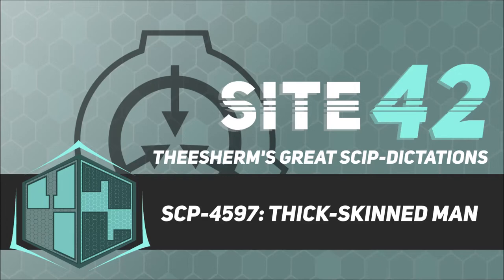Additionally, the dead cornea stratum layer is abnormally thick, ranging from 5 to 120 millimeters depending on location, with SCP-4597's lips, fingers, toes, and knees exhibiting the thickest layers. SCP-4597's dead skin is abnormally difficult to cut or pierce without the use of either metal tools, lasers, or SCP-4597's own teeth or nails.